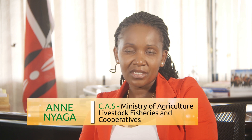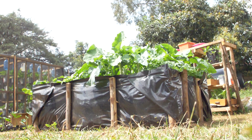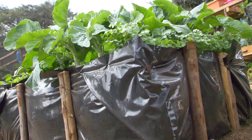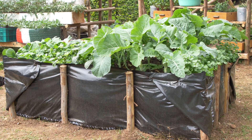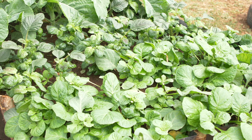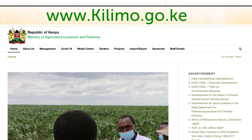Our appeal to viewers watching is: see something and implement. This is how we collectively contribute to food and nutrition security when each and every household is able to produce safe food within the confines of their homes. From this tutorial, it is our hope that you will establish your own kitchen garden and enjoy a constant supply of fresh nutritious vegetables, fruits and spices for you and your family. For more information, log on to www.kilimo.go.ke.